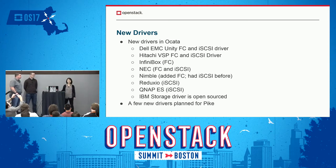In Okada, we got a few new drivers added. There are Dell EMC Unity, Hitachi VSP driver, Infinity Box, NEC, Nimble added FC support, Reducio, QNAP ES driver, and the IBM Storwize driver is now open-sourced. We also have a few drivers planned for Pike.